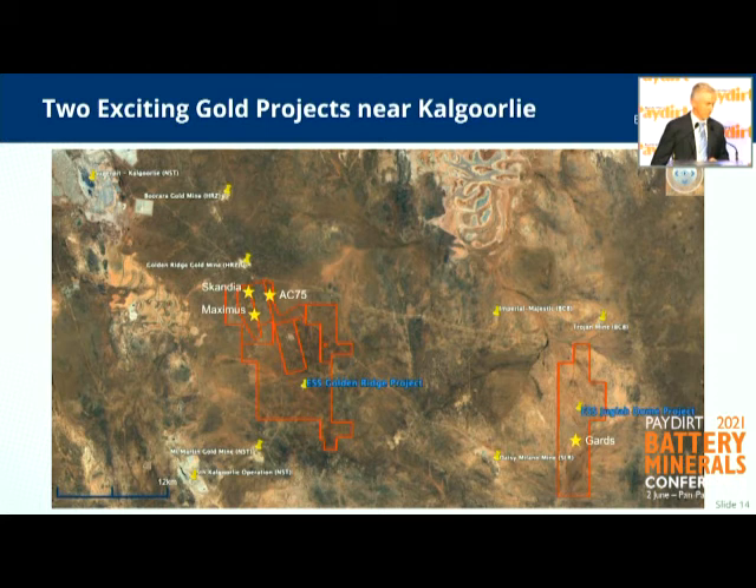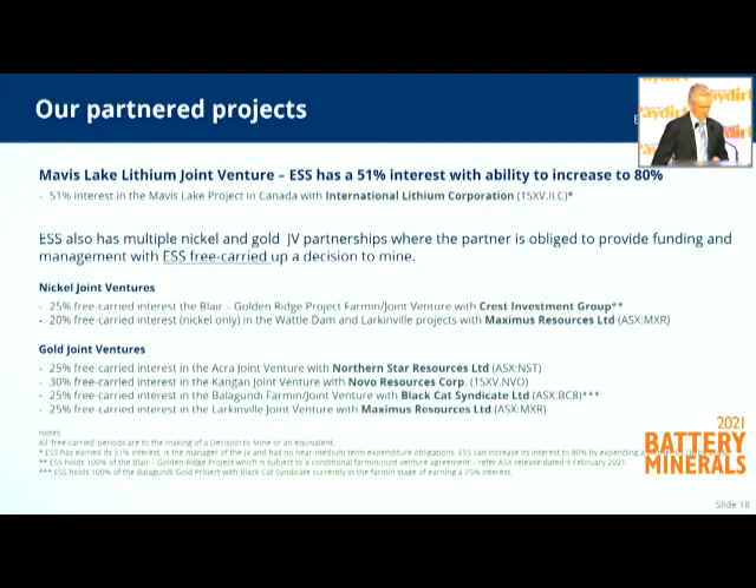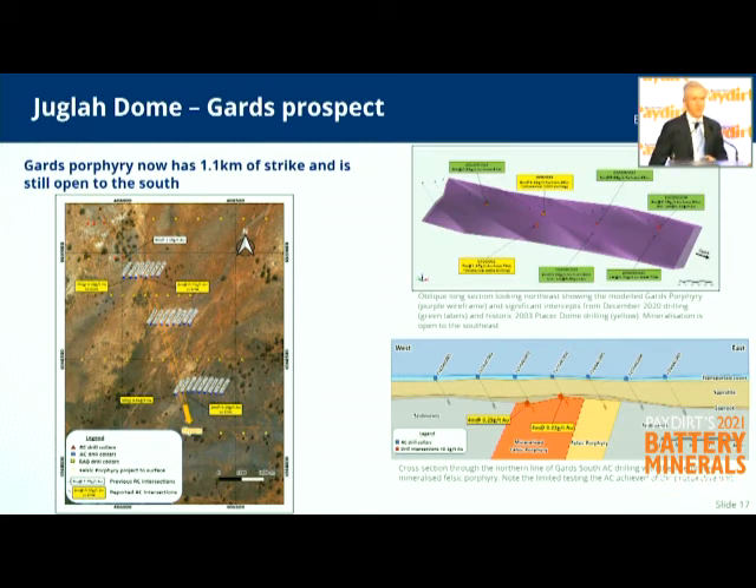Juggler Dome is a new tenement for us in that it was granted July last year. We've had two air core programs go through and identified a nice target called Guards. Guards is basically a porphyry that comes up to surface. At the moment we've tracked it for just over one kilometre in length, with grades between one to two grams and widths of seven to ten metres — it does blow out further south. Our air core has shown it continues, so we're going to follow that up, probably after our lithium drilling in July.